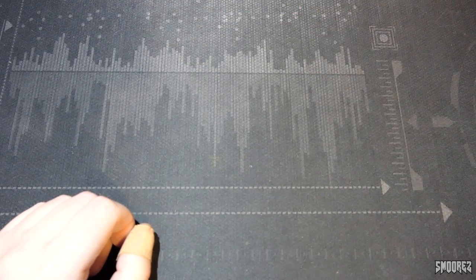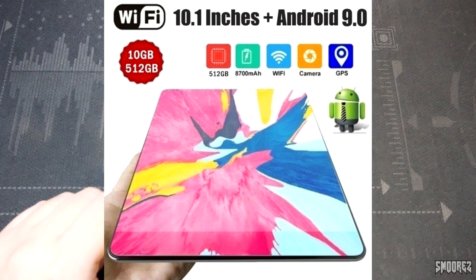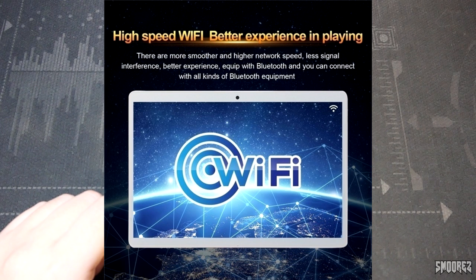Going down the pictures to the next one, the tablet looks the same, but then it says it's a 10-core, 10 gig Android 9 with an 8800 milliamp hour battery, support TF card, 10.1 inch with Bluetooth, HD camera, gift, and all that. Then the next picture says Android 9.0 with an 8700 milliamp hour battery and 512 gigs of storage — with a different picture. And then the next listing shows another different tablet which looks like an iPad. 10G operation and 512 gig storage. The tablet computer responds quickly and fast.